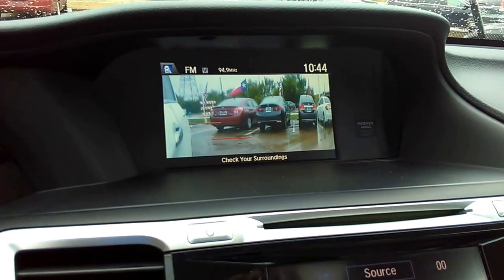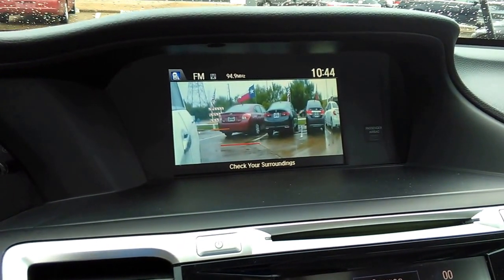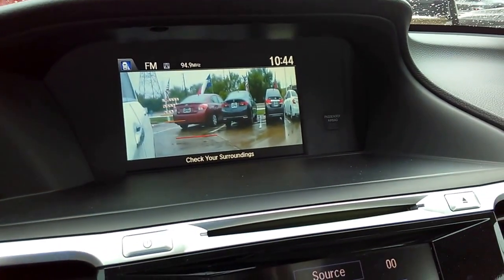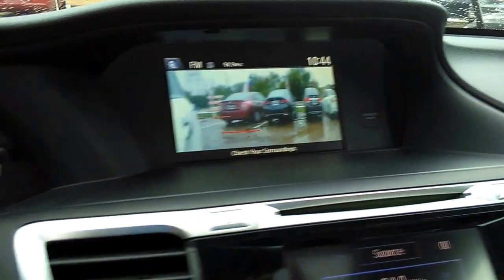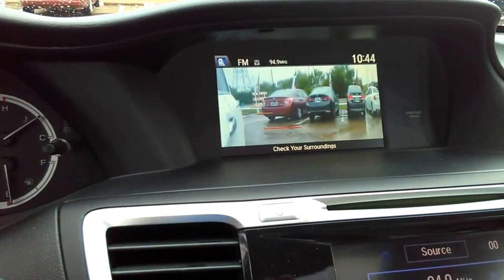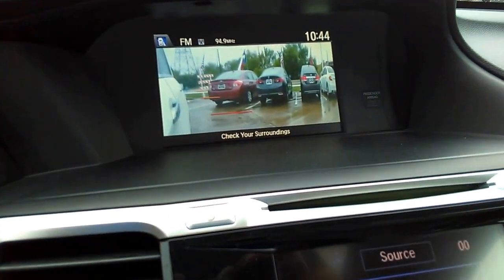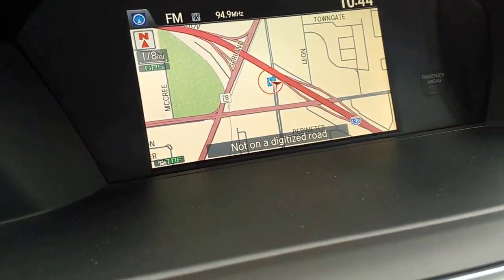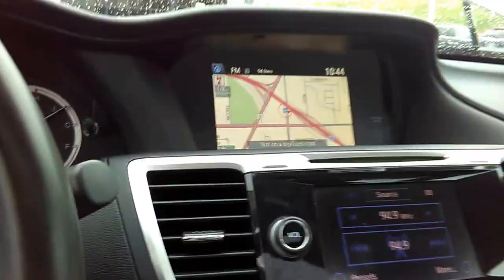Honda lane sensing on your right hand side — where your rear view mirror is — on your right turn. You have control of this camera, and when you're turning the camera turns on and indicates how close the nearest vehicle is. Then you have your backup camera.